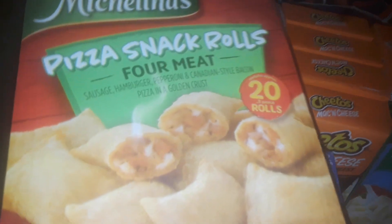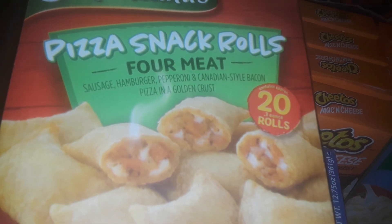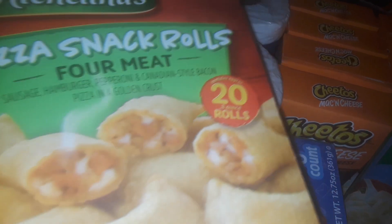I picked up two boxes right here of the four meat pizza rolls. These are the only ones that I've seen — they usually have other flavors, but they didn't have them.